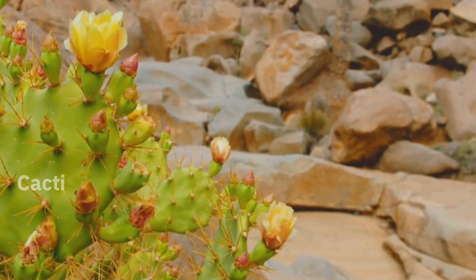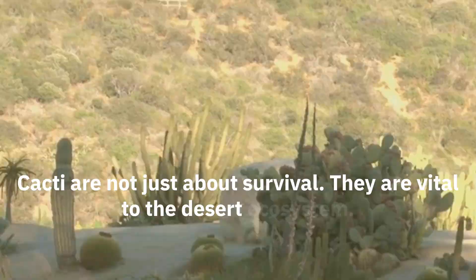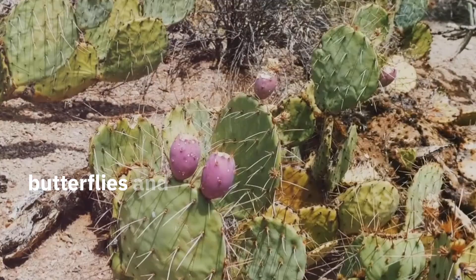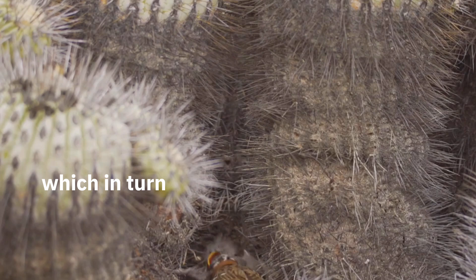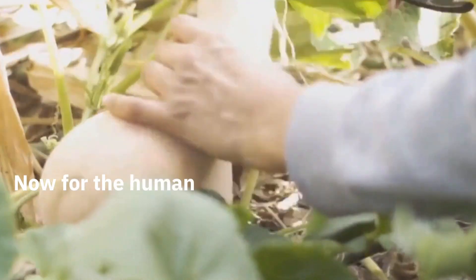Cacti are not just about survival — they are vital to the desert ecosystem. When in bloom, cactus flowers provide essential nectar and pollen for bees, butterflies, and other pollinators. Their fruits are a vital food source for birds and rodents, which in turn help to disperse cacti seeds across the desert.